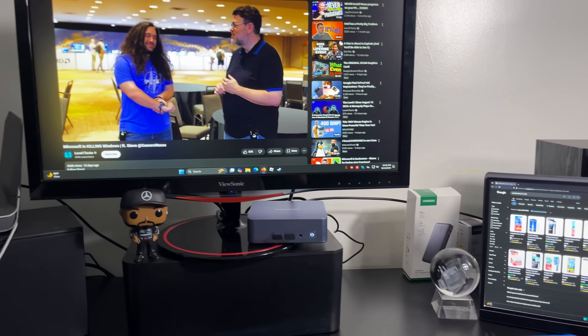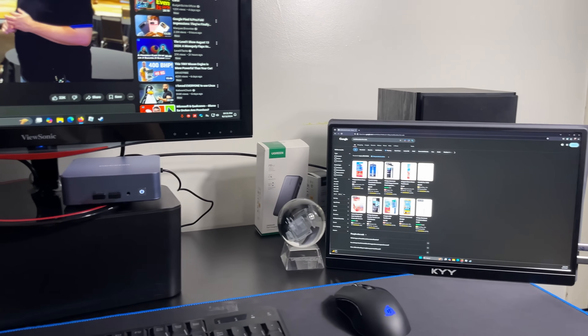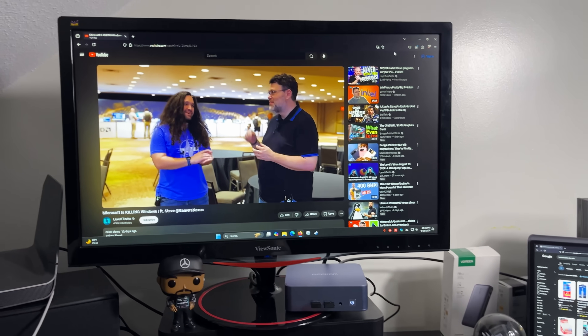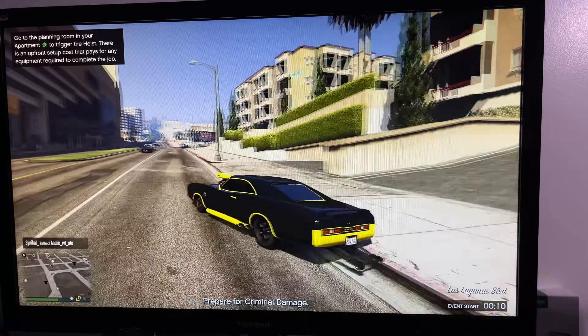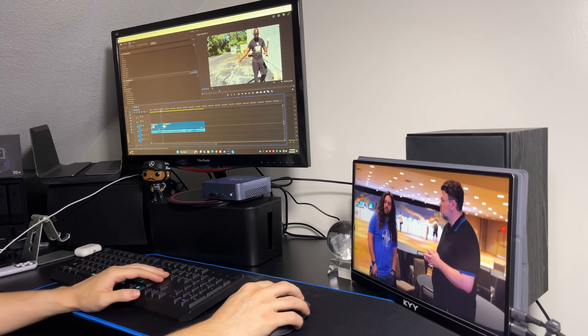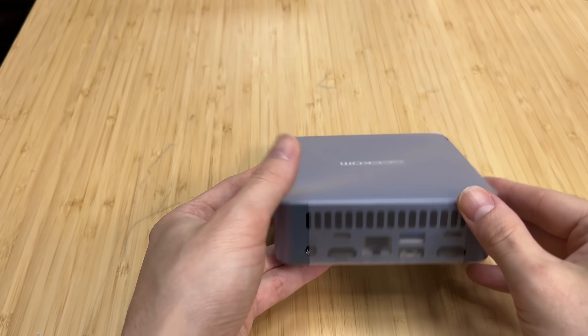Who is the ideal customer for this? Home office users that need something small, powerful, and quiet — whether it's a shared computer for the family where the adults can be productive and the kids can play games without having to buy a large desktop, or it's used in an office where extra GPU power is required but space is scarce.